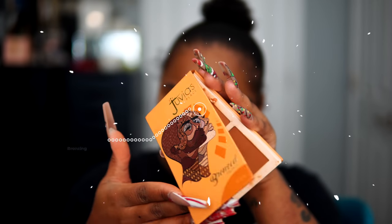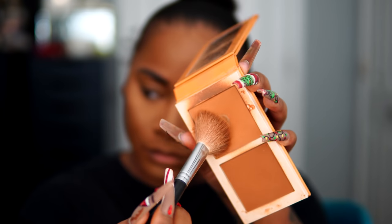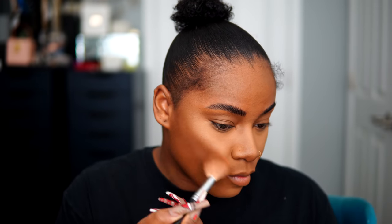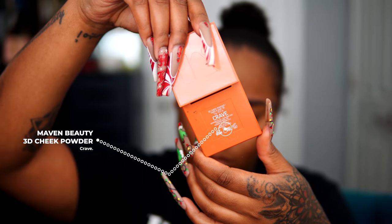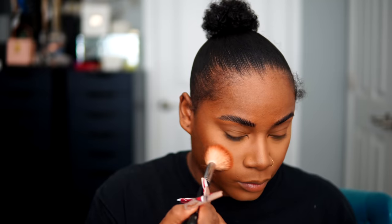Now I'm going to bronze my skin using another Juvia's Place product in shade Tan. I love to use the lighter bronzer — my foundation and powder routine has been very light and I don't go too harsh on bronzing products. I'm going to take my favorite blush, Kray from Morphe, and pull that blush all the way back to my temples.